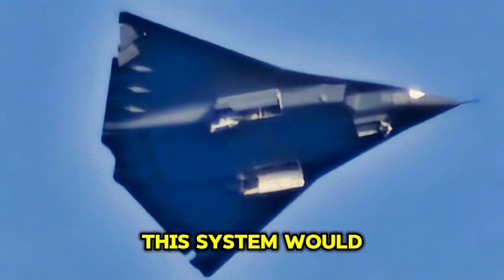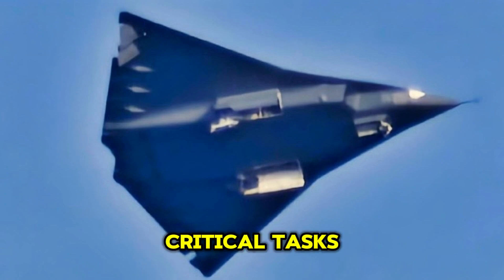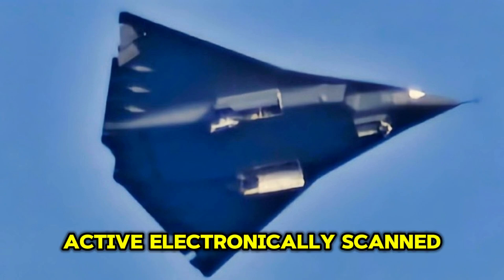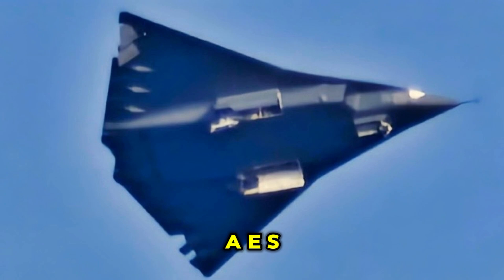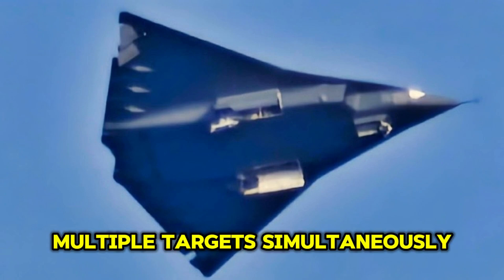This system would drastically reduce the pilot's workload, allowing them to focus on more critical tasks. The avionics suite of the J-36 would include an advanced active electronically scanned array (AESA) radar, capable of tracking multiple targets simultaneously.